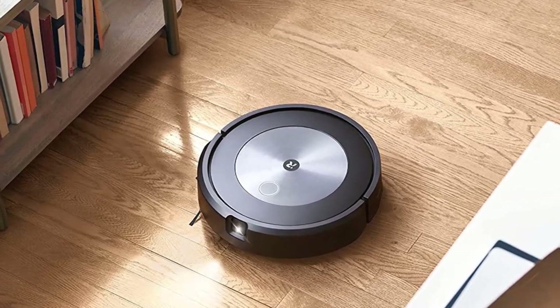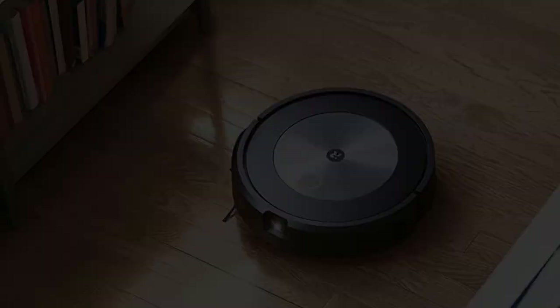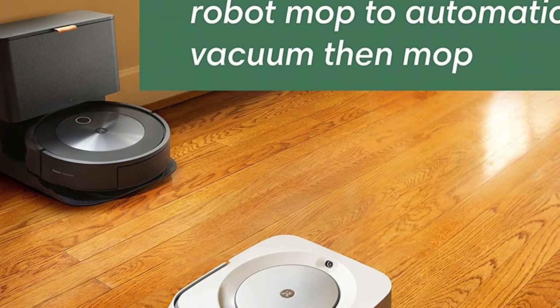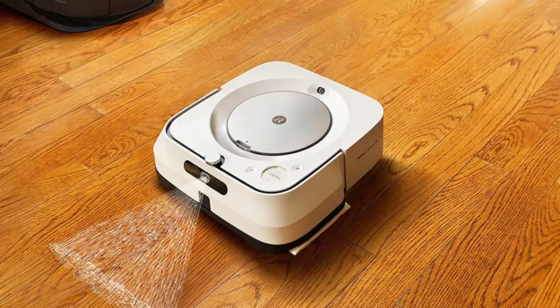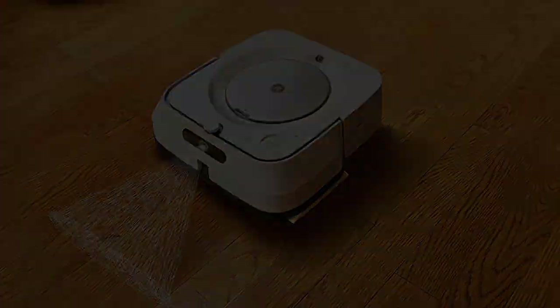It fell short on plush, mid-pile carpets, so go with the Roomba S9 Plus if your dog is well-trained and you're more worried about its fur than its waste — but that's really the only weak spot here.